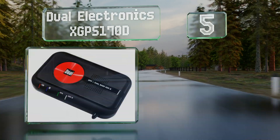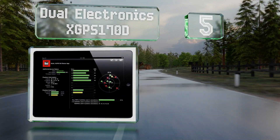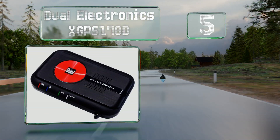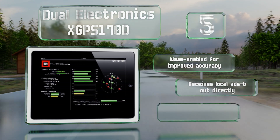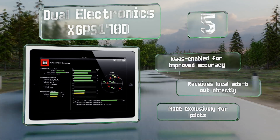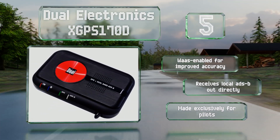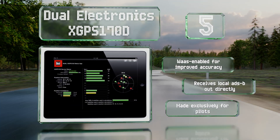Halfway up our list at number five, the Dual Electronics XGPS 170D is a good choice for hobbyist aviators. In fact, even professional flyers are impressed by its pristine FIS-B weather and TIS-B air traffic readouts. It connects via Bluetooth, leaving your tablet's Wi-Fi free for other tasks. It's WAAS-enabled for improved accuracy and receives local ADS-B out directly. It is, of course, made exclusively for pilots.